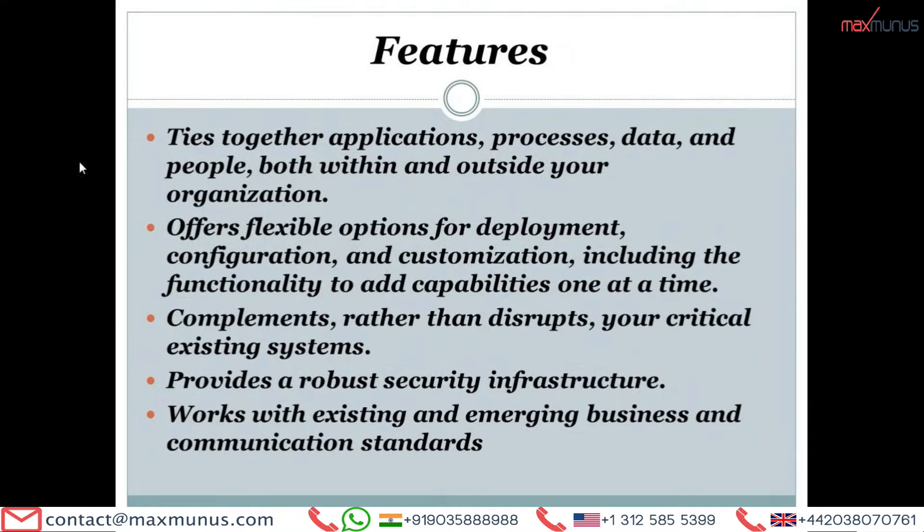Please look at the basic features of IBM Sterling B2B Integrator. The trainer has listed down a few of its features. It ties together applications, processes, data and people both within and outside your organization. It offers flexible options for deployment, configuration and customization, including the functionality to add capabilities one at a time.